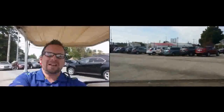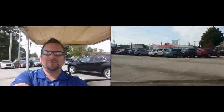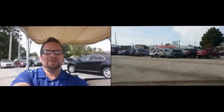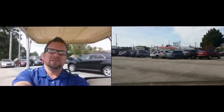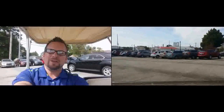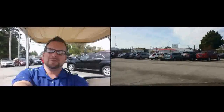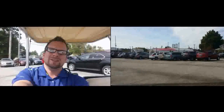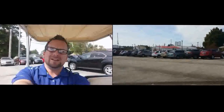Hello there, Wayne Ulery here at Columbiana Cadillac Buick Chevrolet. I just wanted to say thank you for visiting us at the Canfield Fair. I want to shoot this quick video to give you a little tour of our dealership. If you've never been here before, I do welcome you to pay us a visit when you're ready for your next new or pre-owned vehicle. I'd love the opportunity to earn your business.